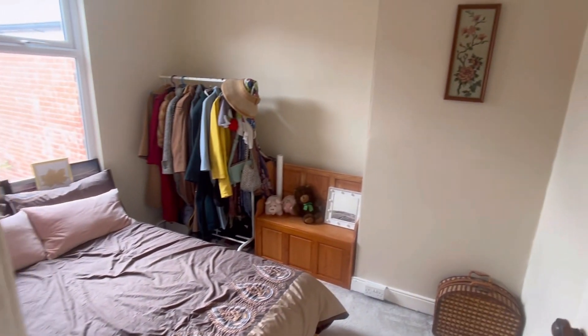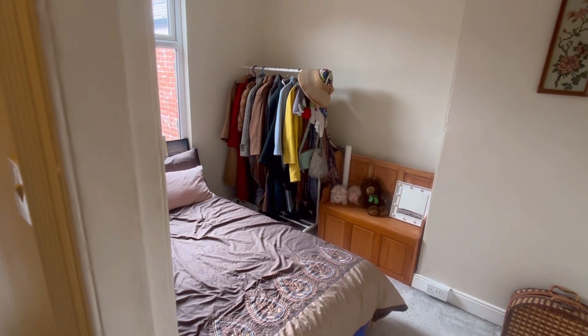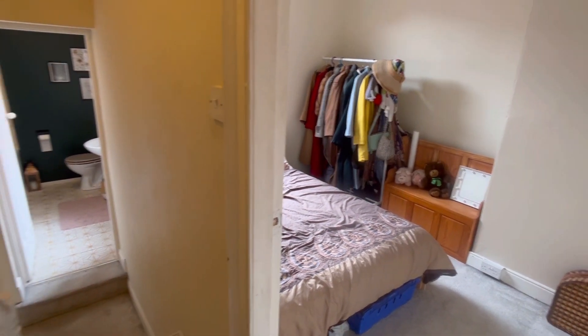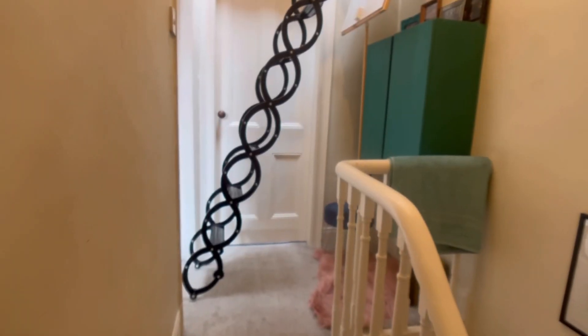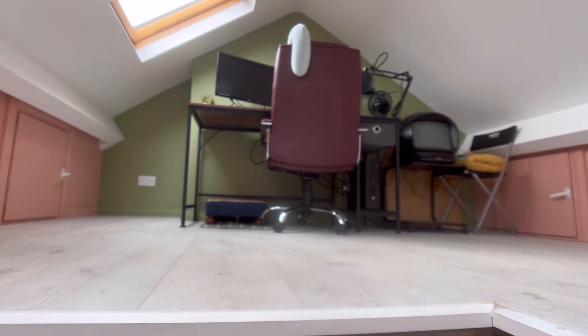Before we do that, we'll just have a look at bedroom number two. And now for a quick look at the pull-down ladder — it's a folding ladder. And this is the floored roof space when you get up there.